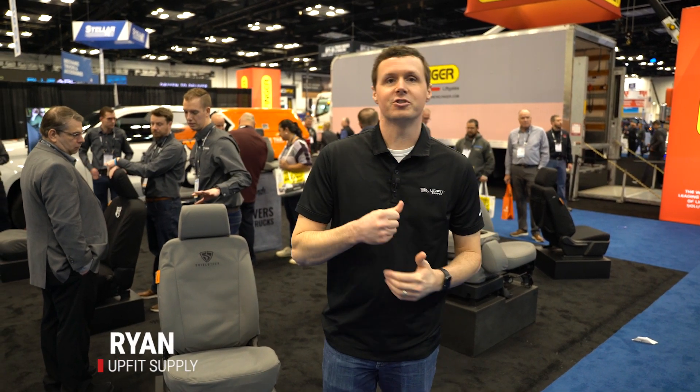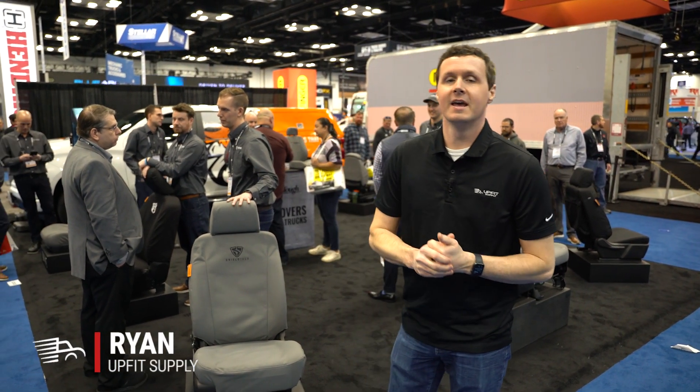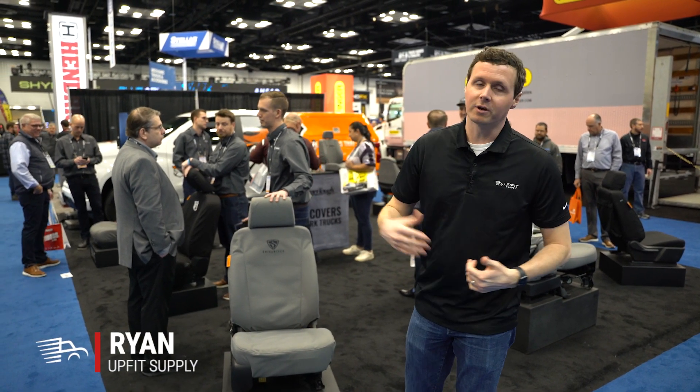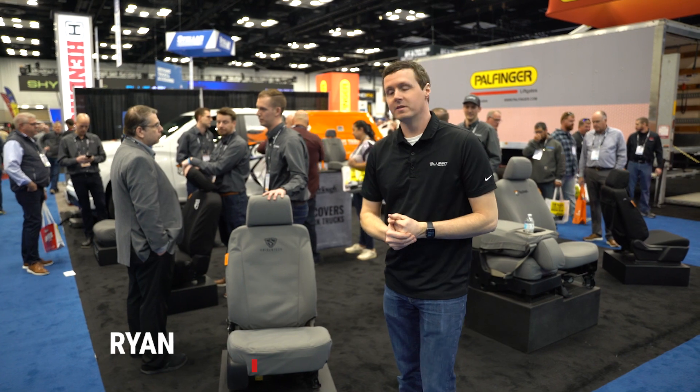Hey, it's Ryan from Upfit Supply, and we are at the Work Truck Show in Indianapolis 2023. We are in the Tiger Tough booth here. They make seat covers for work trucks and work equipment, and they've got some new products that they're showing this year.